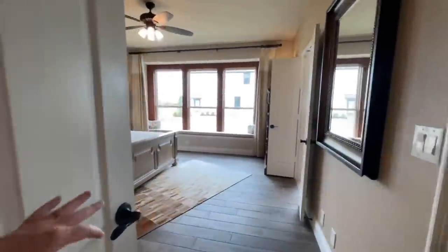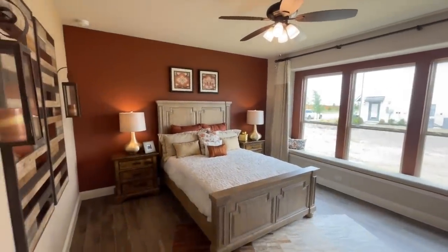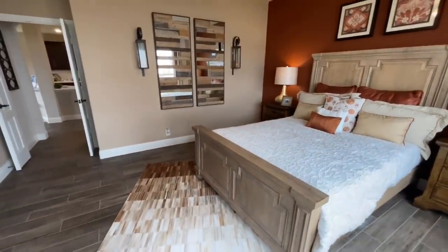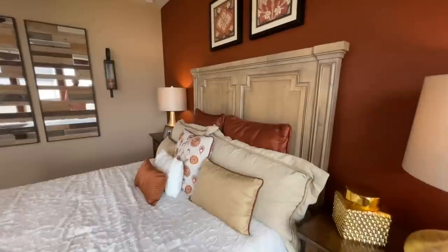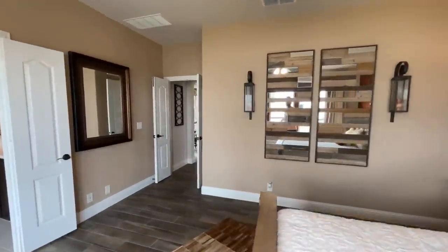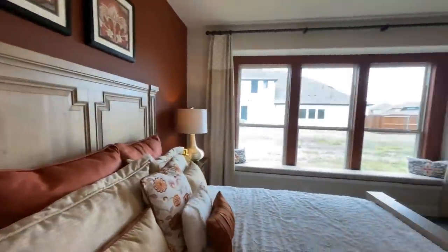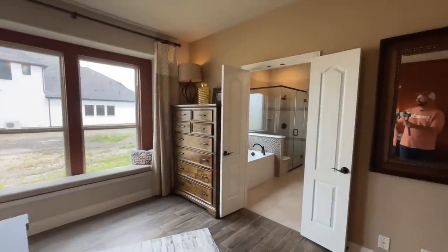Then you've got these double doors that come into the master bedroom — really pretty. I love how they match the carpet with the accent wall — that's pretty neat. Fun little lanterns in here too. Just getting those decoration ideas. And then you've got the windowsill bench and great big windows over there as well.